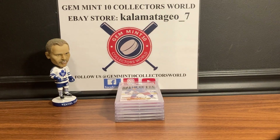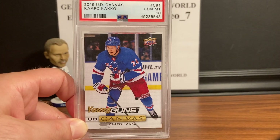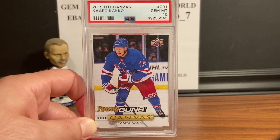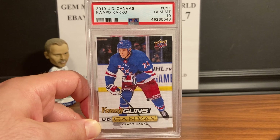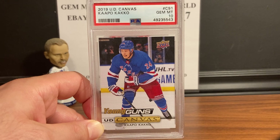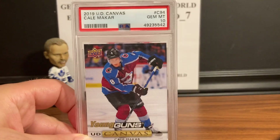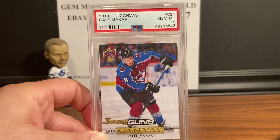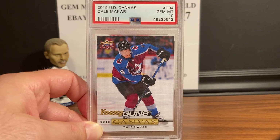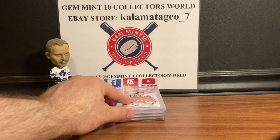These Young Guns Upper Decks — if you look them over with a magnifying glass, especially the canvas cards — the canvas cards come with pretty good thick stock, so as long as you don't mishandle them you should get a 10. This is the 2019 Upper Deck Kappo Kakko Young Gun Canvas, and it got a Gem Mint 10. And here is the Cale Makar Young Gun Canvas, also a Gem Mint 10. Really happy with this order and the grades.